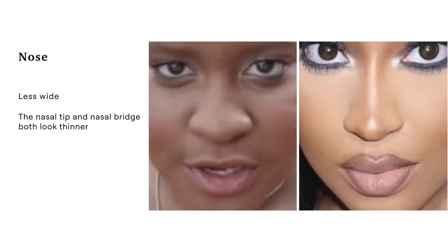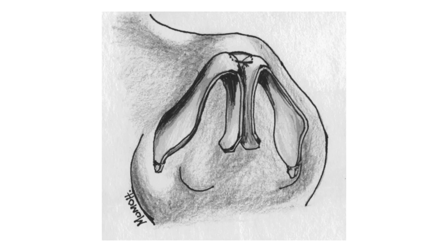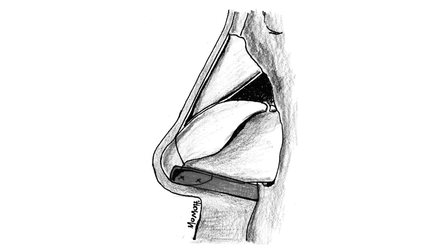Looking more closely at those pictures, the nose structure has clearly changed and she most definitely may have had a rhinoplasty — the nose is less wide, thinner, and more defined, and the nasal tip and bridge are also both thinner. Most rhinoplasty patients tend to refine their nose while preserving their cultural identity. Adeza Omomo and colleagues explained the process for Black noses in their study, where they use alar base resection to narrow a wide nasal base and nostril, reduce the nostril size, use additional sutures to narrow the nasal tip, and place cartilage to make the tip pointier — while keeping it within reason, not making it too narrow or too pointy.